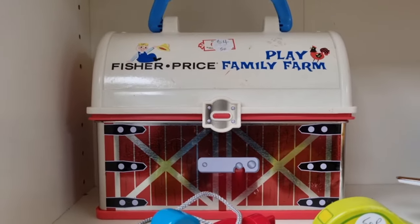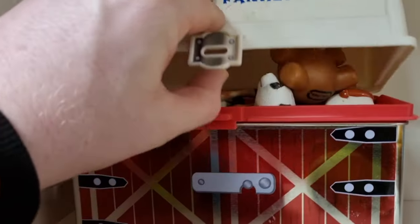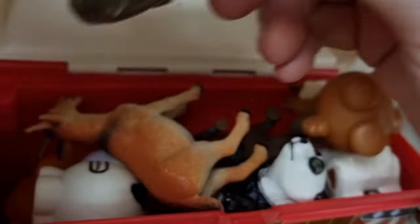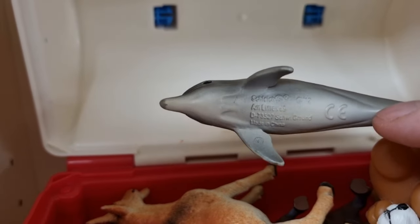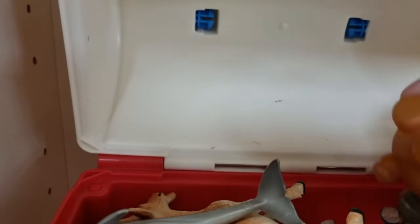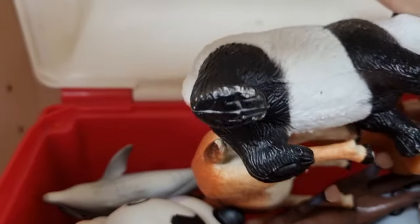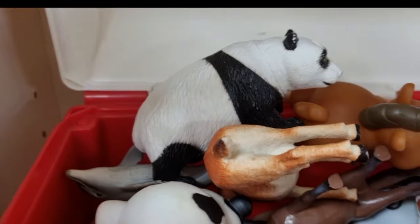Up next we head to another charity shop. I was tempted to pick up this family farm playset - it was only from 2008 though it looked a lot older. The dolphin was a Schleich figure which can fetch some good money, but that particular one wasn't worth picking up the bundle for, so I put it back.